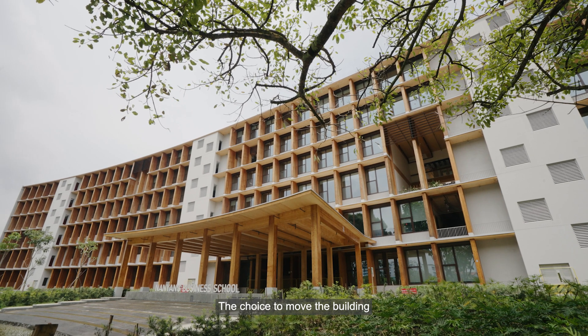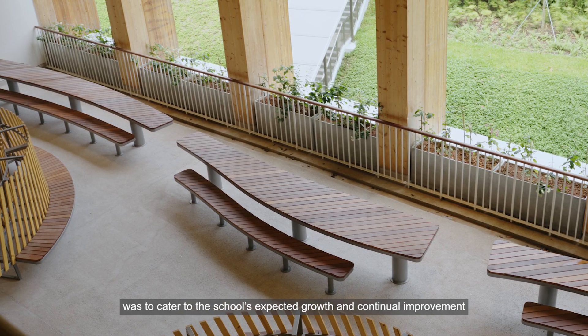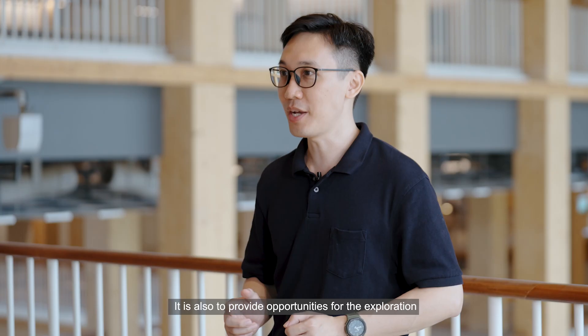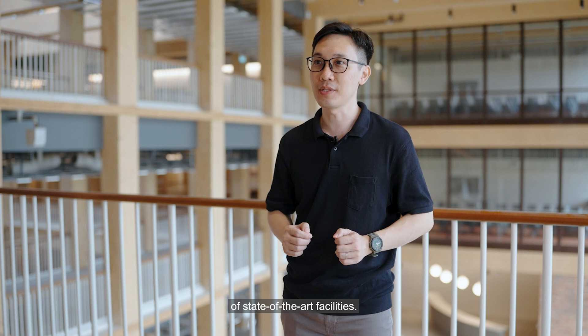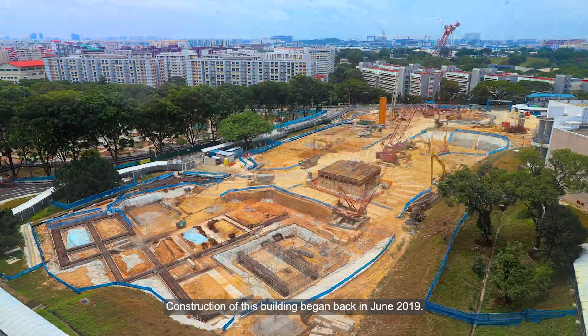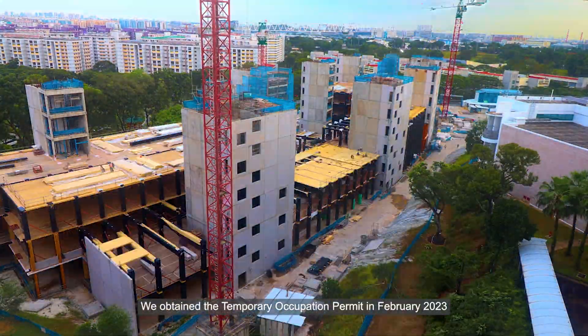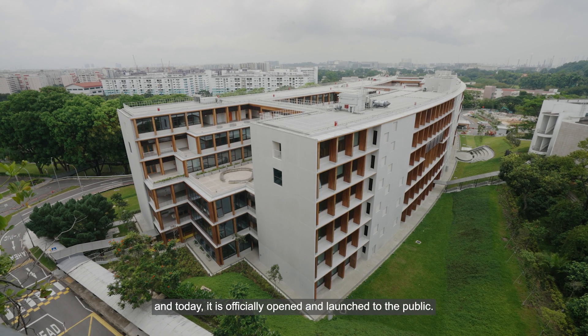The choice to move the building was dedicated to the school's expected growth and continual improvement in research and teaching facilities, and also to provide the opportunity for the exploration of state-of-the-art facilities. Construction of this building began in June 2019. We obtained the temporary occupation permit in February 2023, and today it is officially opened and launched to the public.